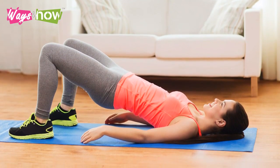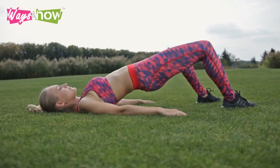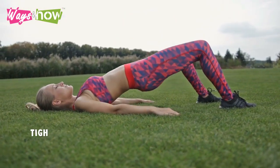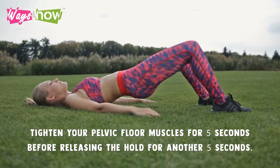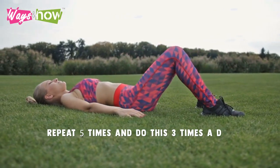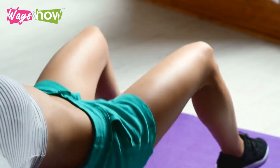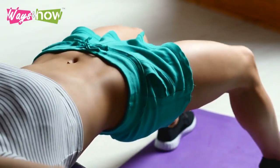Once you're able to identify those muscles, you'll know exactly which ones to exercise. To do Kegels for bladder control, tighten your pelvic floor muscles for five seconds before releasing the hold for another five seconds. Repeat five times and do this three times a day. Gradually increase the number of contractions you do and the length of time you hold each one.